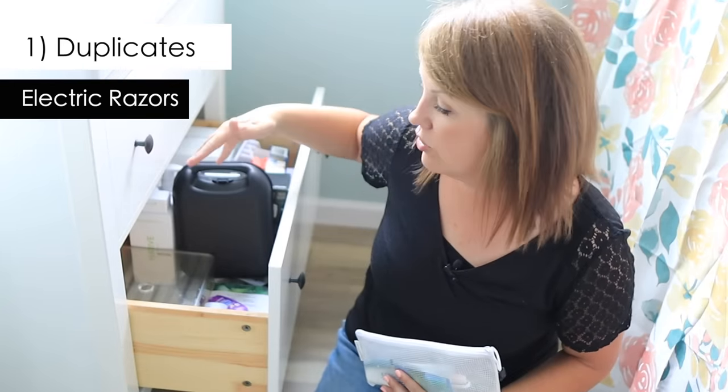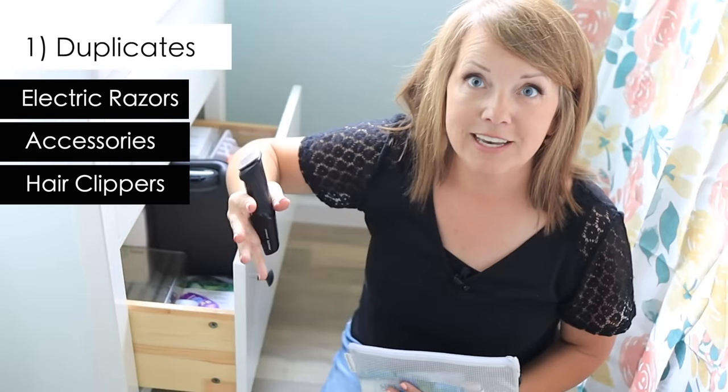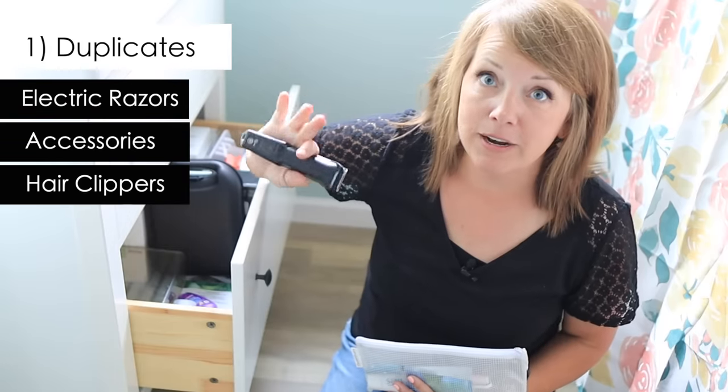Old electric razors and attachments they come with — Tom used to collect these; he's gotten a lot better now and lets the extra attachments go. I'm not trying to sound ungrateful for free stuff, but it just gets to be too much. There's so much inventory all the time, and I have to be protective of my bandwidth and my mental health. We know how clutter can stress us out. What could be a benefit often ends up being clutter that just adds to the chaos. There's a point where free stuff stops adding value and just makes our lives harder.